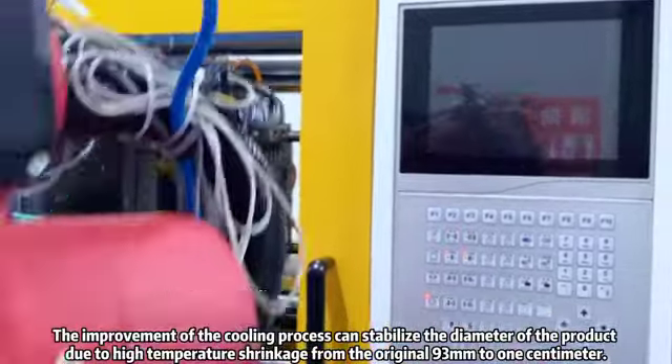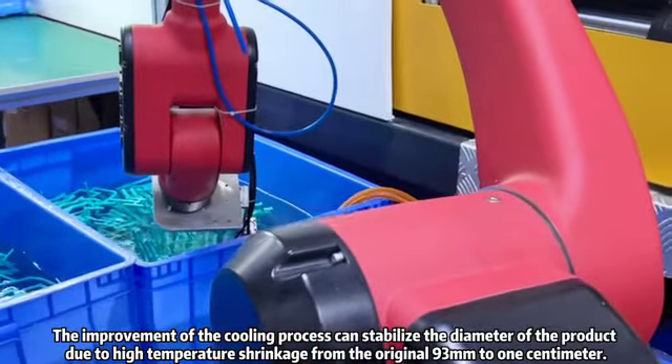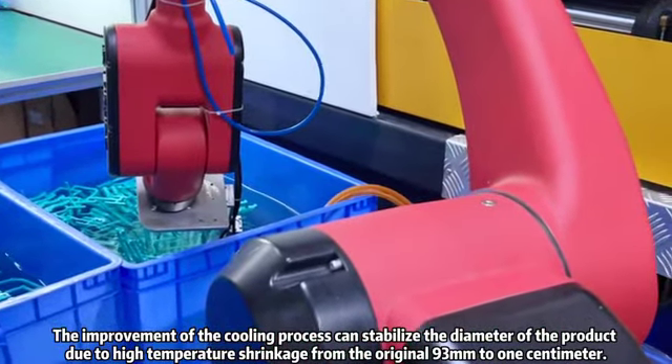The improvement of the cooling process can stabilize the diameter of the product due to high temperature shrinkage, from the original 93 millimeters to 1 centimeter.